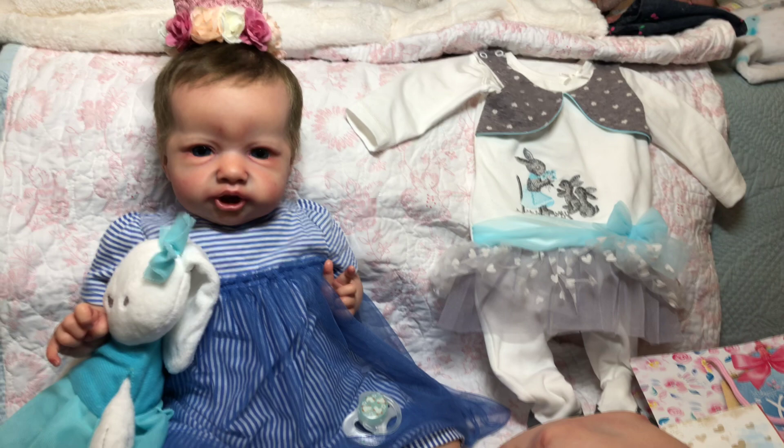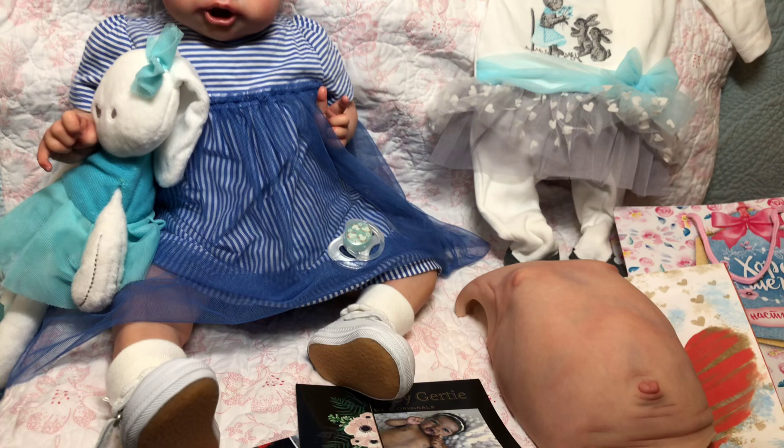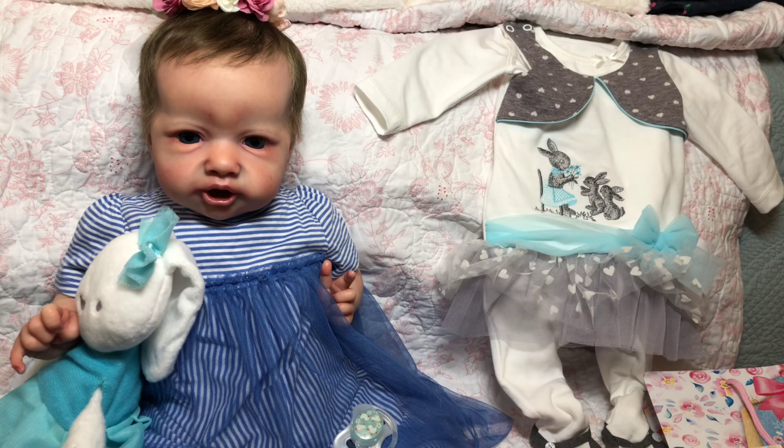Hello friends and happy Sunday to you. I hope everyone's doing well. Please pardon the shaky camera. I tried on Friday to do a box opening with this gorgeous girl and let's just say it did not go as planned. I had a couple of different things happen and I need to get a new tripod.